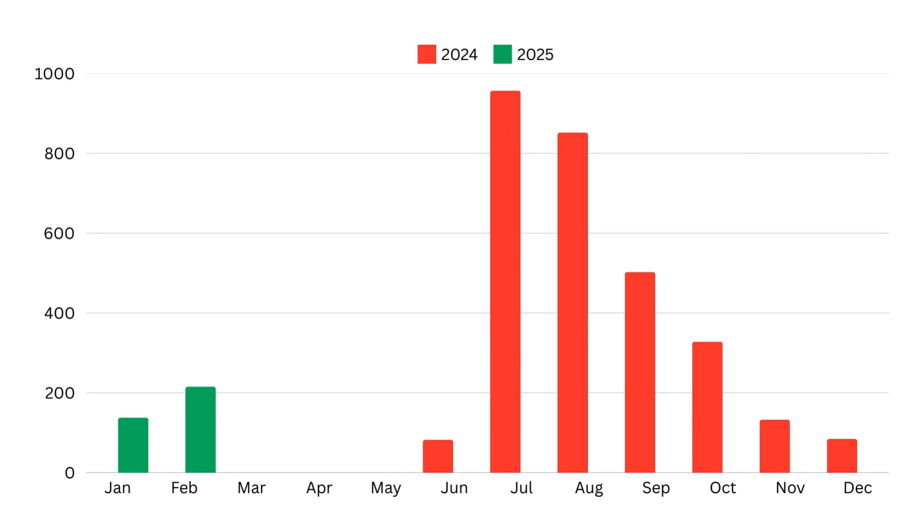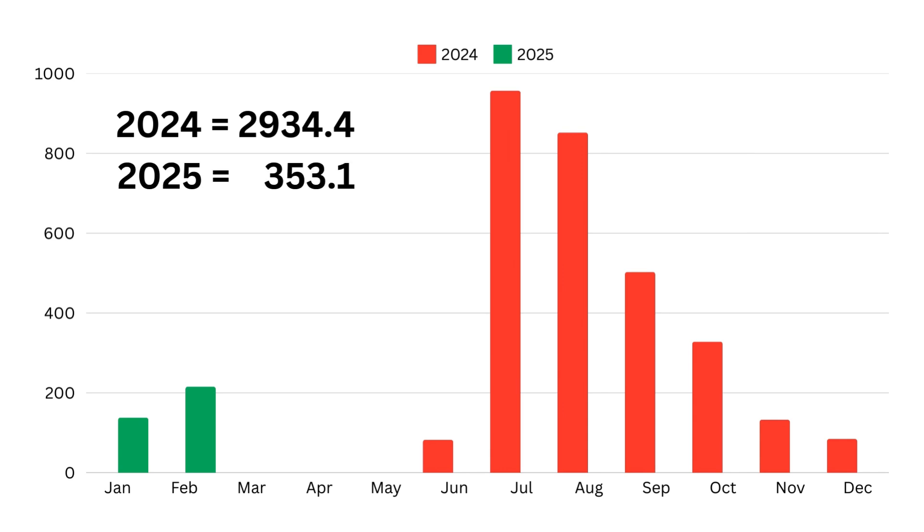I've added a table to start recording the monthly totals. We're a few months off getting some overlap between one year and the next, but it's a good way to start recording it. Overall in 2024 we recorded 2,934.4 kilowatt hours and so far in 2025 we've got up to 353.1 kilowatt hours.